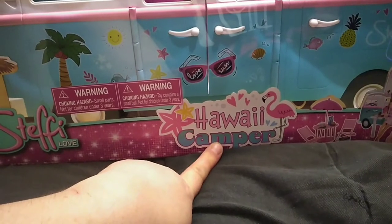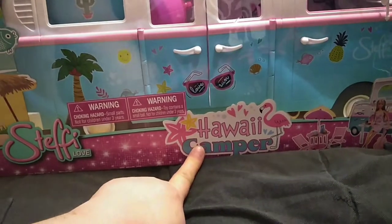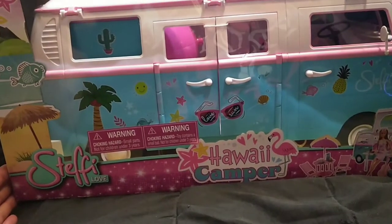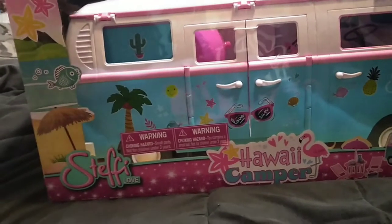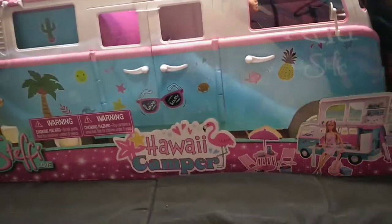From what I gather, it's retired, but I don't know that for sure. It is not available on the Steffi Love website, the German website. So I think it might be retired. I saw it on a couple of sites online — one of them was Macy's — and it was going for like a hundred and something dollars. And I was like, well, it sucks that I'm probably not going to get that. But it's cool that I knew it existed.